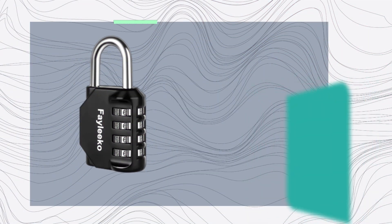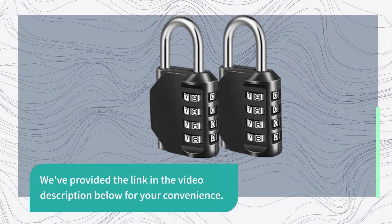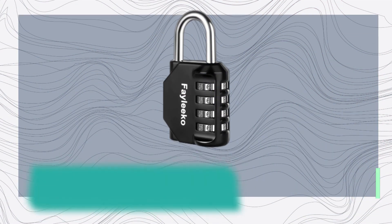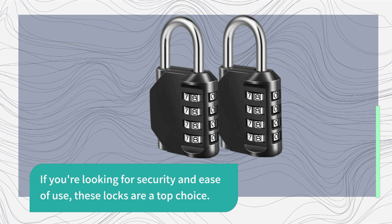So, where can you get your hands on these fantastic combination locks? You can find them on Amazon.com. We've provided the link in the video description below for your convenience. And that wraps up our review of the Faleco Combination Lock, the best locks on the market. If you're looking for security and ease of use, these locks are a top choice.